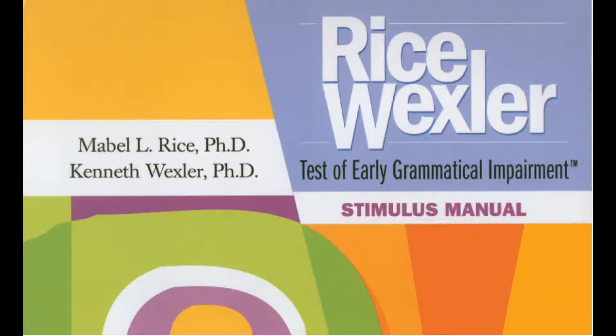So what's the first tool we want to talk about today? Let's start with the TEGI. So this is the TEGI for those of you who have never seen it before. It's a Test of Early Grammatical Impairment. It is standardized for children between three years and eight years and eleven months — so three to nine. It is specifically directed for grammatical structures.